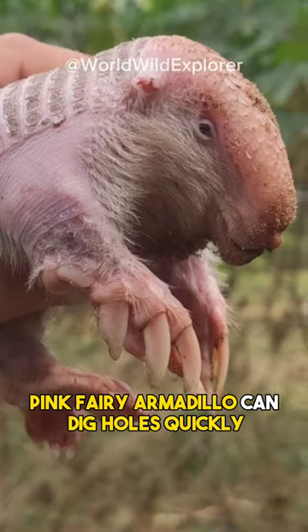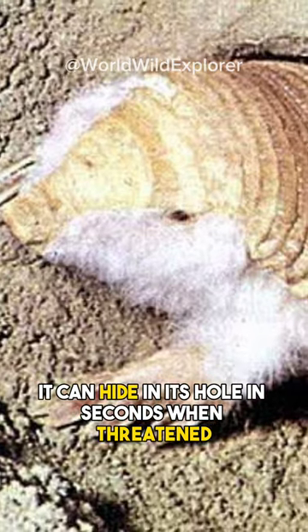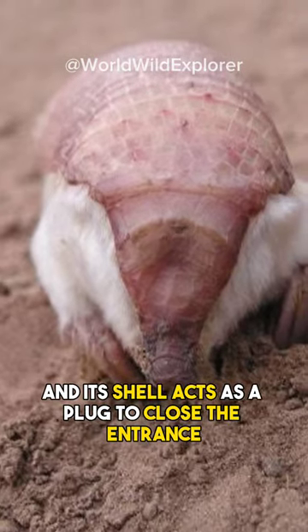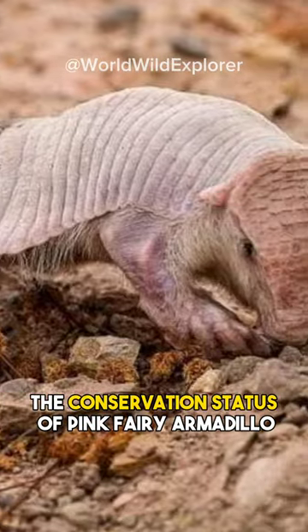The pink fairy armadillo can dig holes quickly with its large front claws. It can hide in its hole in seconds when threatened, and its shell acts as a plug to close the entrance.